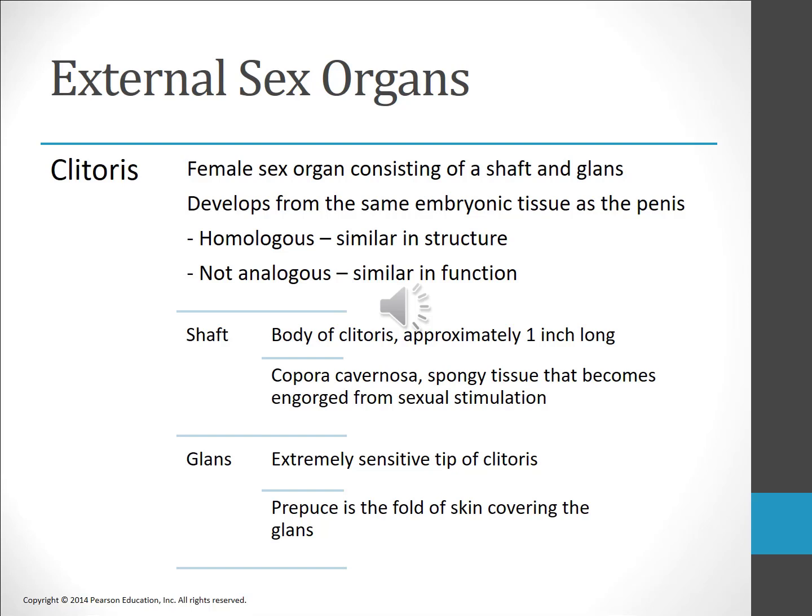Both the clitoris and the penis developed from the same embryonic tissue. While both organs receive and transmit sexual sensations, the penis is also directly involved in reproduction and excretion. Female genital mutilation is still practiced in many countries worldwide and leaves both physical and emotional scars.